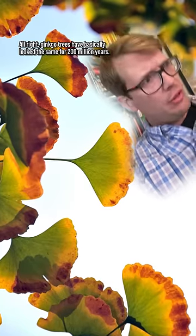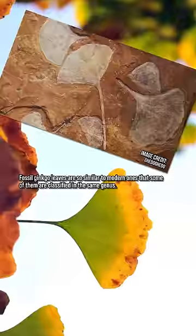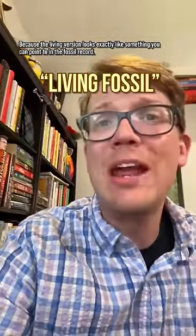Alright, ginkgo trees have basically looked the same for 200 million years. Fossil ginkgo leaves are so similar to modern ones that some of them are classified in the same genus, which has led to the ginkgo being dubbed a living fossil, because the living version looks exactly like something you can point to in the fossil record.